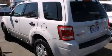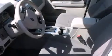A rear window defroster, fog lamps, traction control, an anti-lock braking system — and this vehicle has less than 56,000 miles.